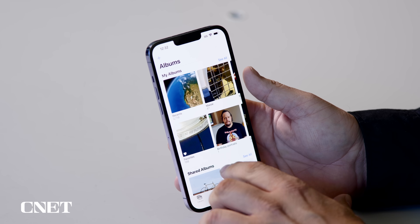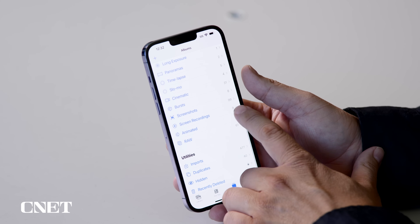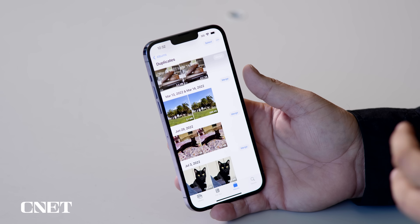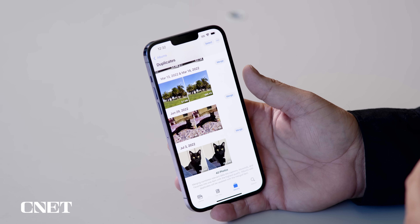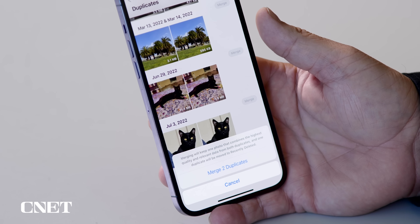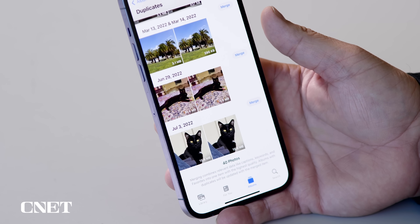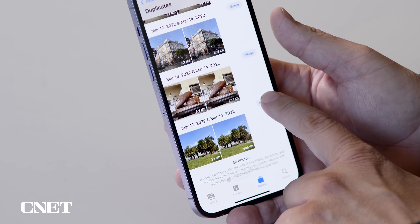Another app that gets major improvements is the Photos app. To start off, there is now a duplicate detection system. If you go into your albums and scroll down, you'll see one called Duplicates. This shows any photos you have two or more copies of. For example, there are two photos of my cat — I can tap the Merge button and hit merge two duplicates, and I can do this for all the duplicates I'd like.